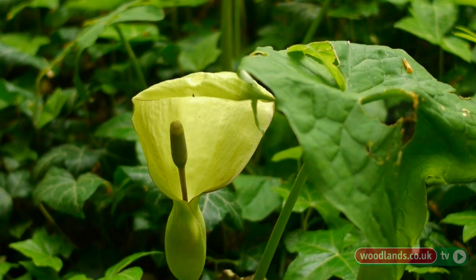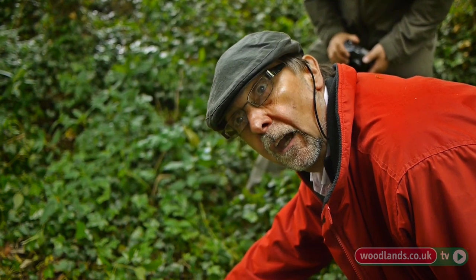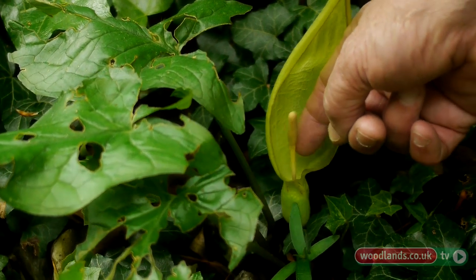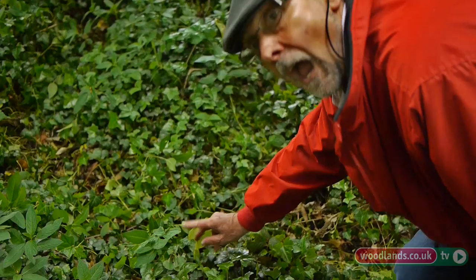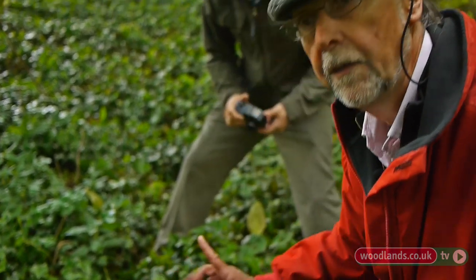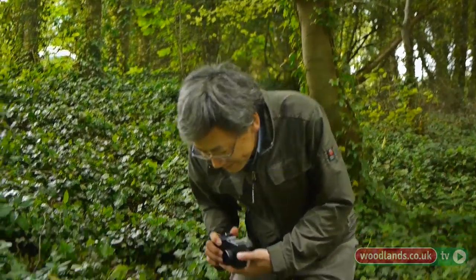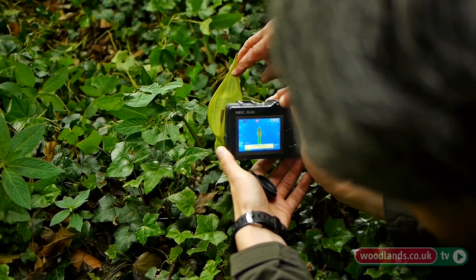Now, we want to ensure that the spadix is thermogenic, and how do we know that that is the case? Well, if we touch it, it's hot to the touch, suggesting it is thermogenic. However, to ensure that that is the case, we also use a thermal imaging camera. Kickok has one, and we will check to see if that spadix is indeed thermogenic.